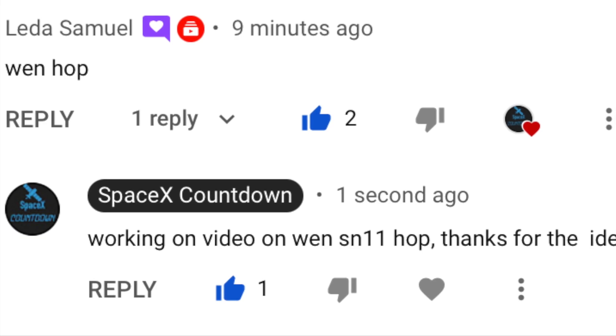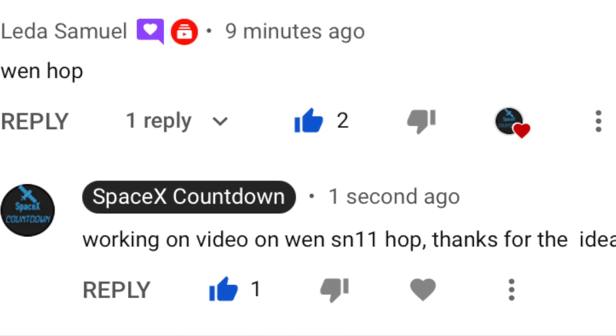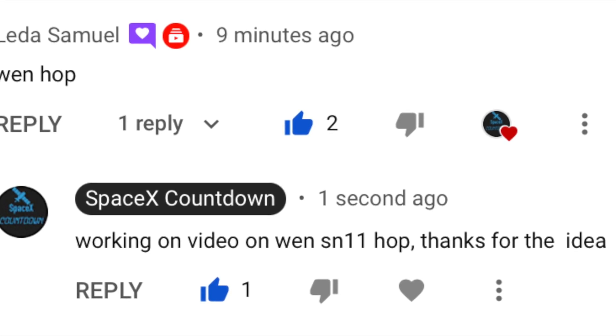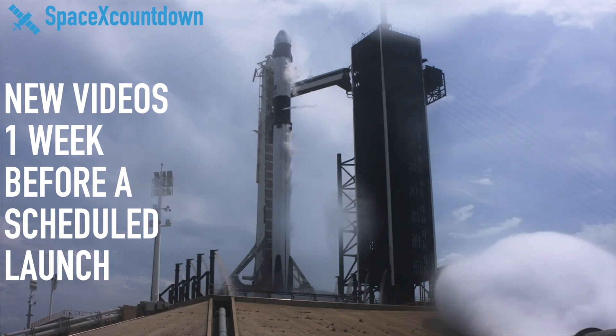By the way, this video idea was suggested by someone who left their suggestion in the comments. Feel free to leave your suggestion in the comments below! Thanks for watching, hope you enjoyed — please consider subscribing if you did. That's all from me, goodbye!